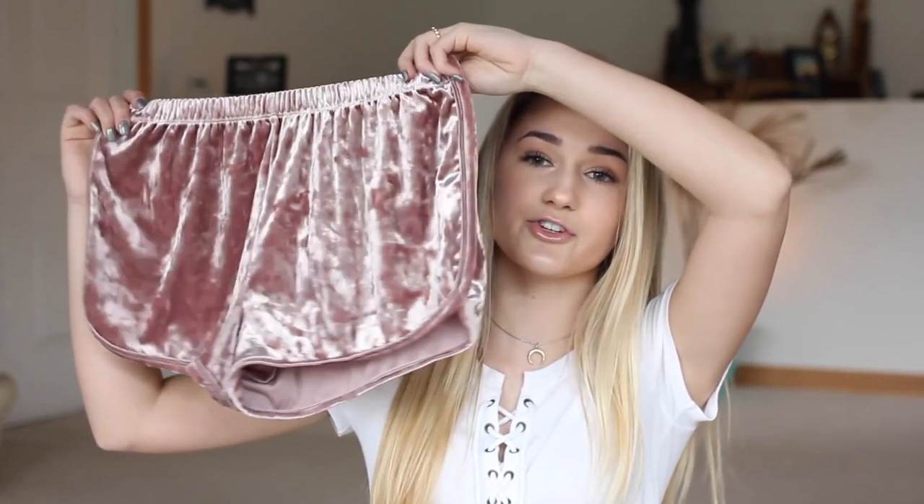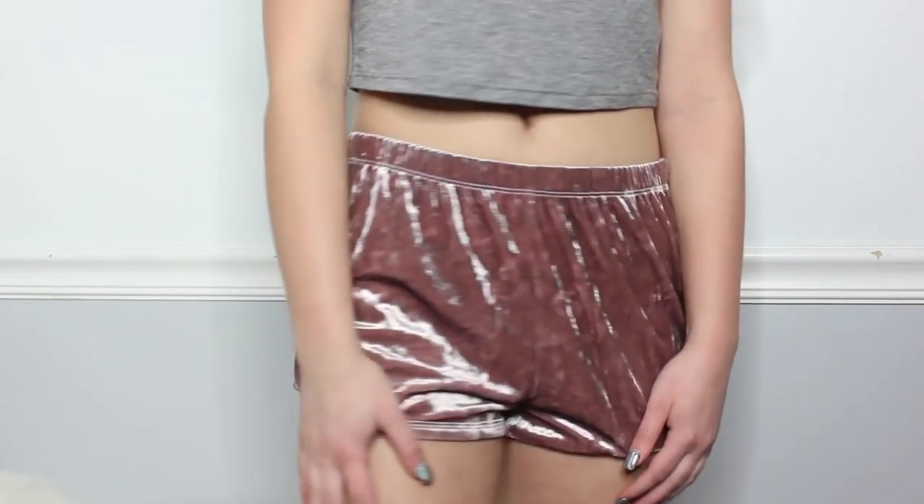Next store is Forever 21. The first item is these velvet shorts, and I've been wanting velvet shorts for the longest time but never bought them. I know Brandy Melville used to have a bunch of different colors but they were super expensive there, and I'm pretty sure these were only like $7 or $8, so I was definitely getting those.